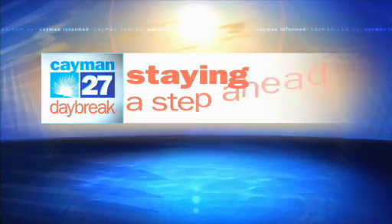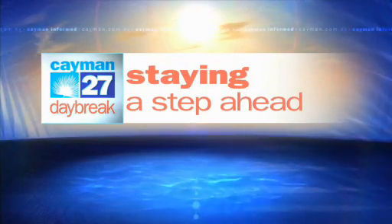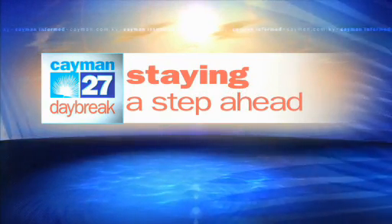Welcome back to Daybreak, it is 7:37. Have you been suffering from pain in your knees? It may actually be a problem with another part of your body. Physiotherapist Kristin Gibbs tells us more, plus she shows us an exercise that will help keep that pain away. I'm Christine Gibbs from A Step Ahead Physiotherapy in Governor's Square. Thank you for joining me for another segment of Staying a Step Ahead.